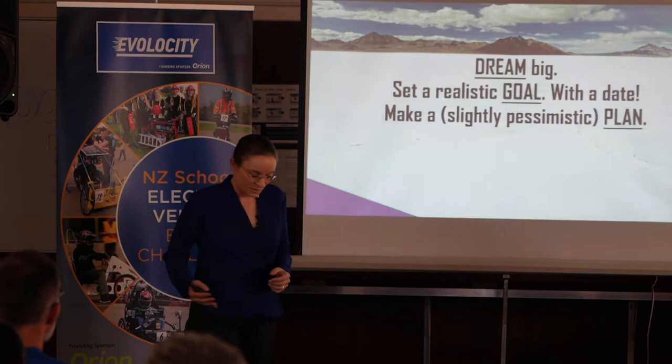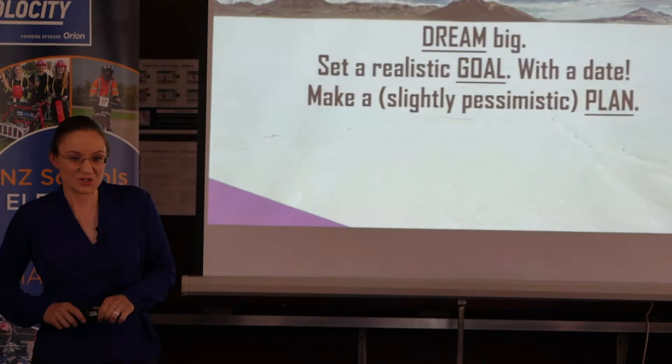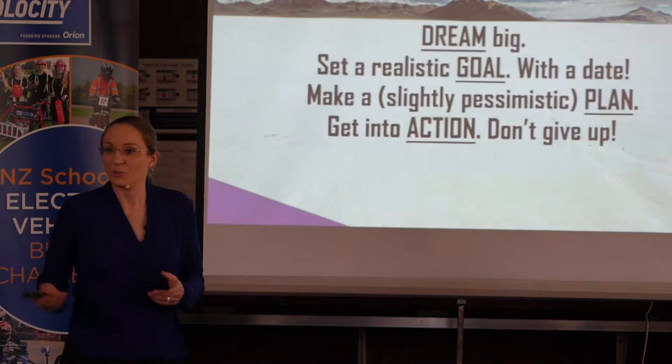You have to make a slightly pessimistic plan. Because no matter how pessimistic your plan is, you're always going to run out of time and money long before you're done. But you need to plan, and it has to be a little bit pessimistic. Then you have to get into action, and you cannot give up. That's how something becomes reality.